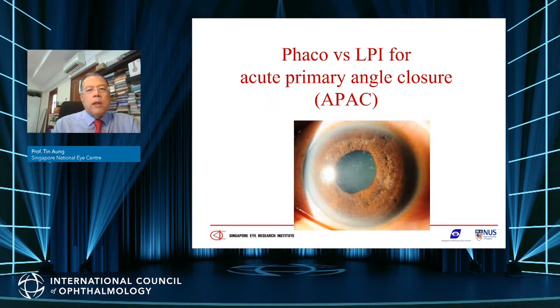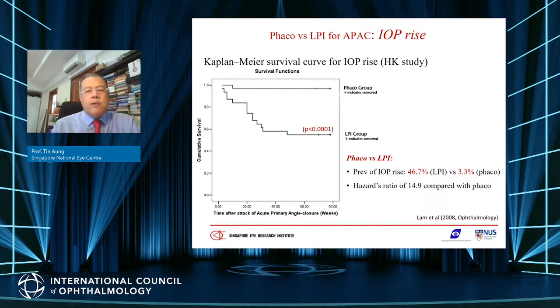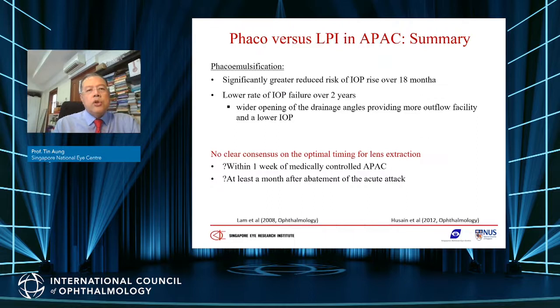For acute angle closure, studies from Hong Kong and Singapore have looked at phacoemulsification versus LPI in patients with significant cataract of 20/30 vision or worse. In the Hong Kong study over 18 months, phacoemulsification was much more successful than laser iridotomy for long-term IOP control — almost 50% of laser cases needed medications whereas only 3% of phaco cases did. The Singapore study over two years showed similar results: about 40% of LPI cases needed medication versus only 0.5% in the phaco arm.